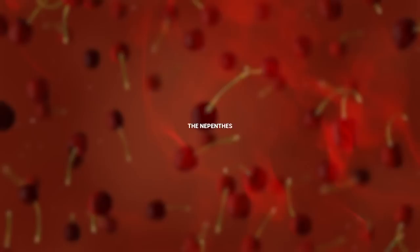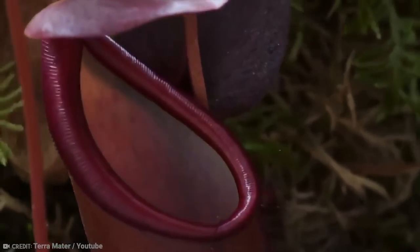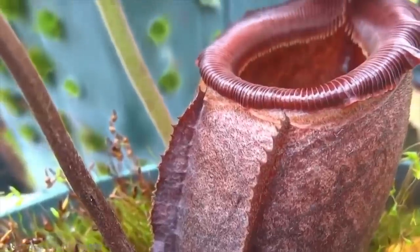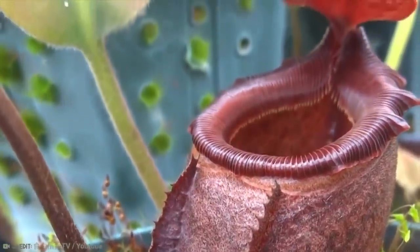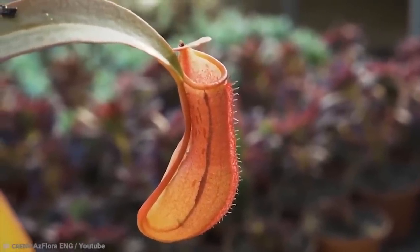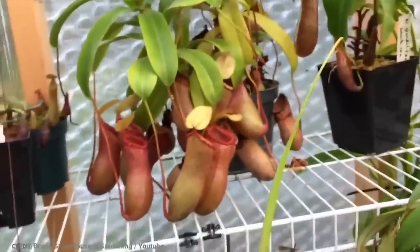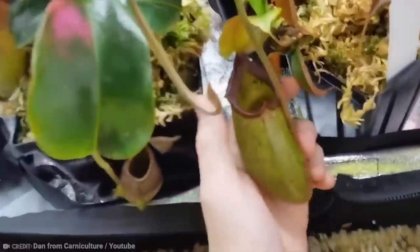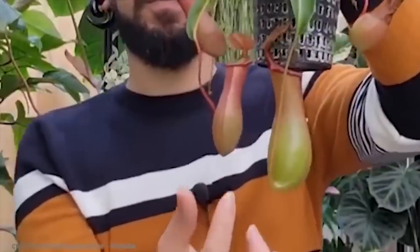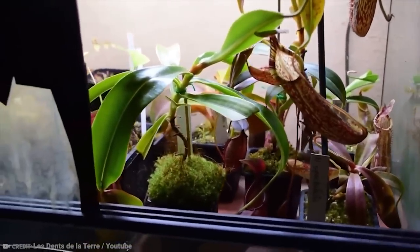Number 9: Nepenthes. If you recall me talking about the tropical pitcher plant earlier, you'll want to know that these are in the family they belong to. But there are actually 170 species within Nepenthes, and not all of them are what you would expect. For example, while many of the species are natural, there are others that have been cultivated and bred to be special, even bringing in some hybrids along the way.